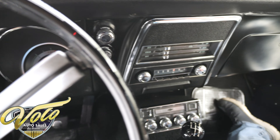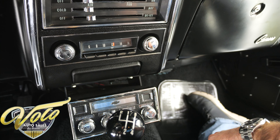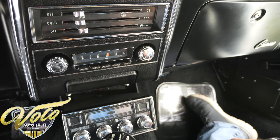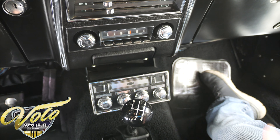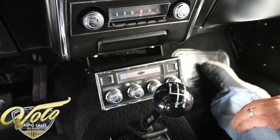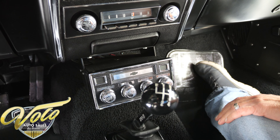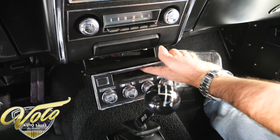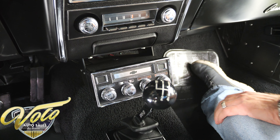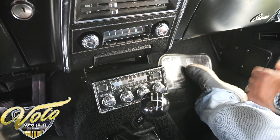Heater controls. AM radio works. Now here's the surprise — somebody ordered the L78 motor, no frills, no fancy wheels, no center console, but he wanted an 8-track player. It was probably really expensive back then, and this car was born with it; it's on the GM paperwork. I don't have an 8-track to test it to see if it works, but I thought it was really cool that somebody ordered that and nothing else.